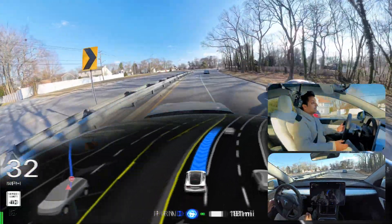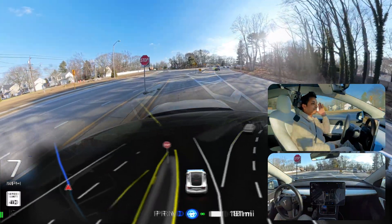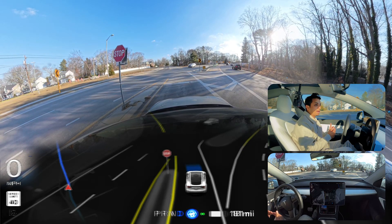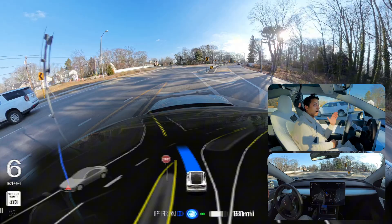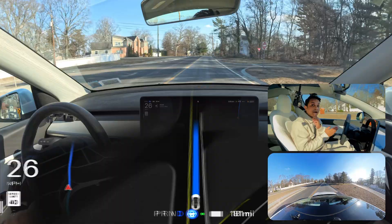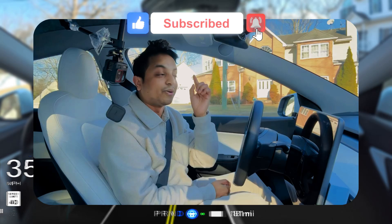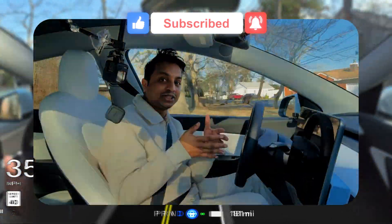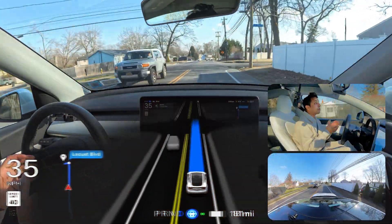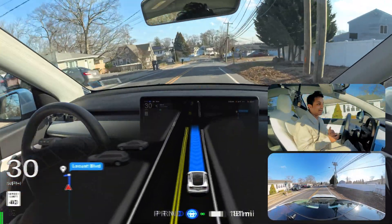The car immediately moves over to the left lane, then slows down for this stop sign — amazing job. We have a car coming from the opposite side; we need to stop. No vehicle, so we proceed — amazing job. Also, are you subscribed? Hit that subscribe button if you're enjoying these FSD videos. Now we're gonna test some narrow road where the previous FSD version failed.